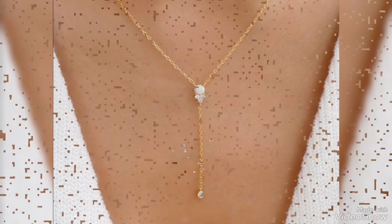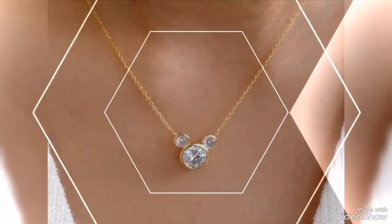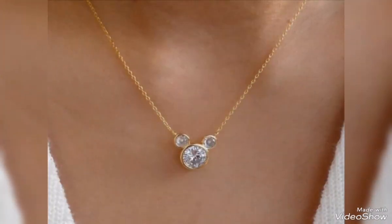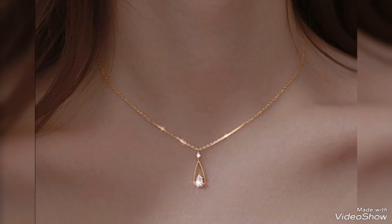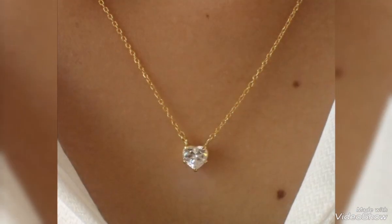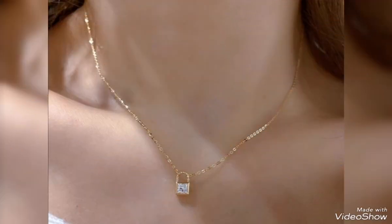Assalamualaikum friends, welcome back to my channel. How are you all? I hope you all are fine and always be happy inshallah. So friends, today's video is related to outstanding and beautiful gold pendant and necklace design ideas.